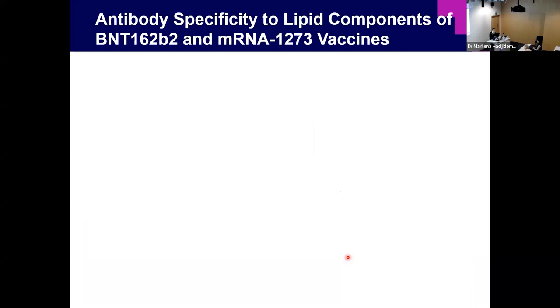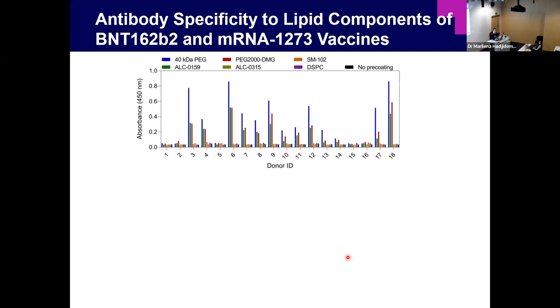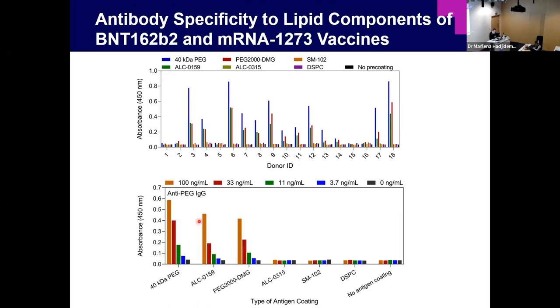We also assessed antibody specificity to the lipid components of vaccines using ELISA. For all 18 human plasma donors, those with anti-PEG antibody responses also responded to the PEG-lipids — the PEG-lipid in Pfizer and the DMG-PEG lipid in Moderna. However, anti-PEG antibodies did not respond to any of the ionizable lipids or helper lipids. This was further confirmed using monoclonal anti-PEG antibodies, showing dose-dependent response to PEG or PEG-lipid but no response to ionizable lipid or helper lipids.